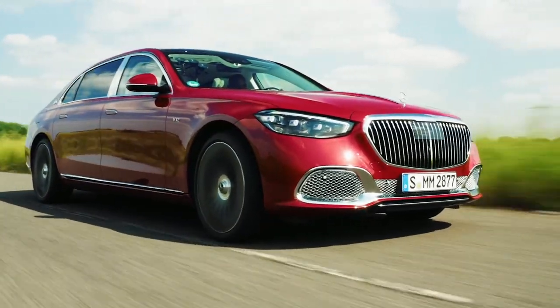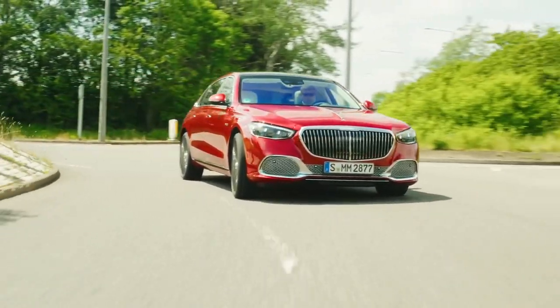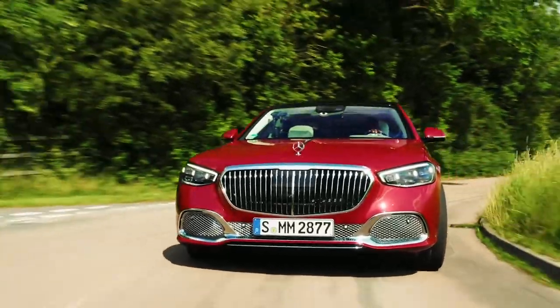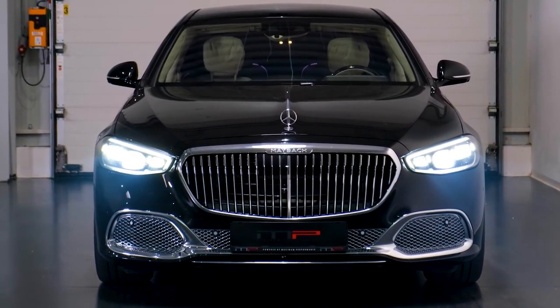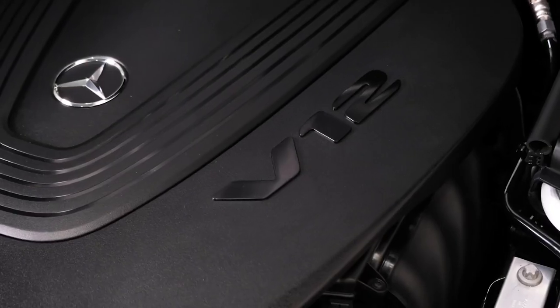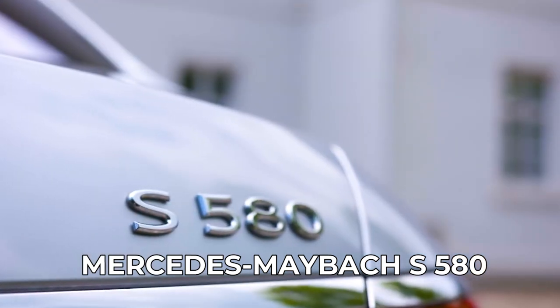On the road, you will be able to recognize the Mercedes-Maybach S680 4Matic sedan immediately from the distinctive front bumper and radiator grille, which feature bespoke Maybach lettering. The 2023 Mercedes-Maybach S680 is a V12 variant of the already fearsome Mercedes-Maybach S580.